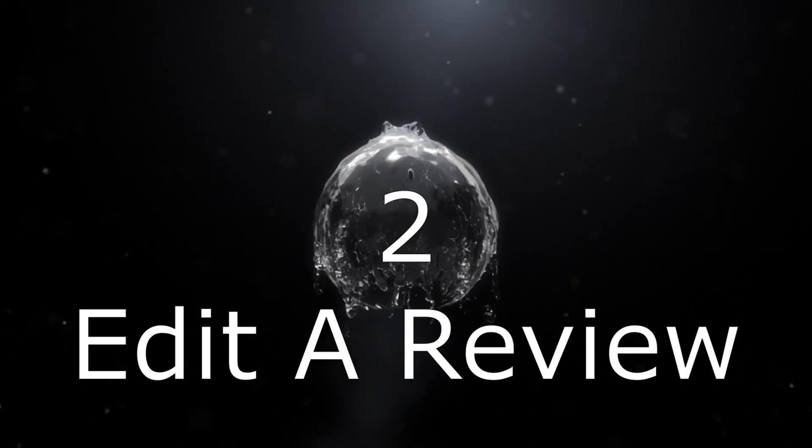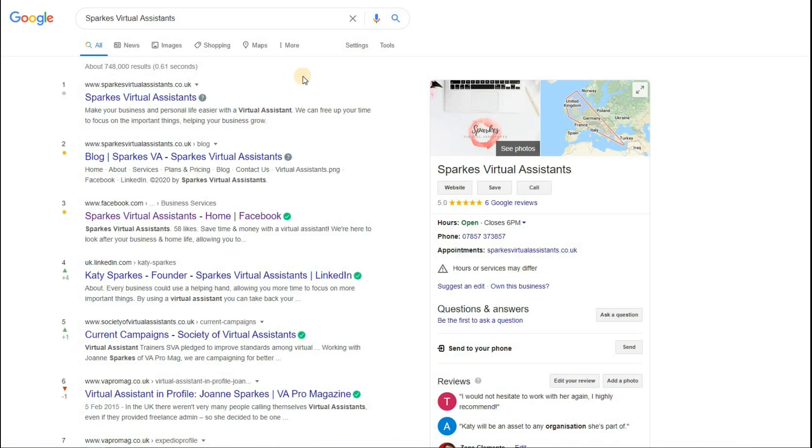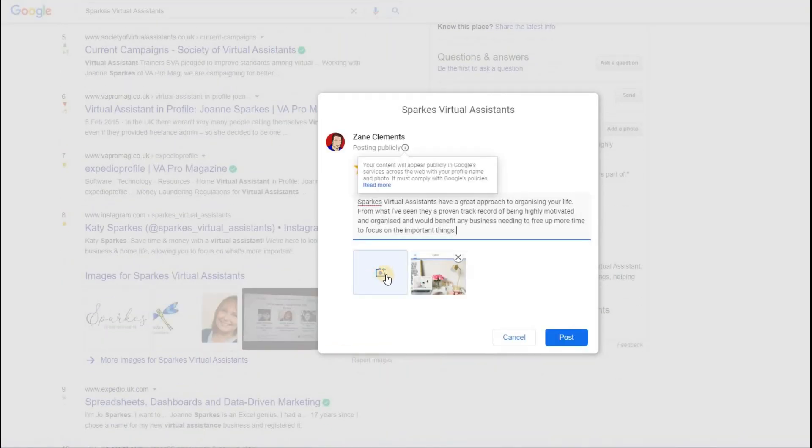The second new feature is the ability to edit a review you've given. If I type in a business where I've previously left a rating — like Sparks Virtual Assistants — you now have the ability to go back and edit it. You can update the review, add keywords for them, or add a photo you now have available. You can go into your edit and immediately post the changes. This is another thing Google has released in the last few weeks.